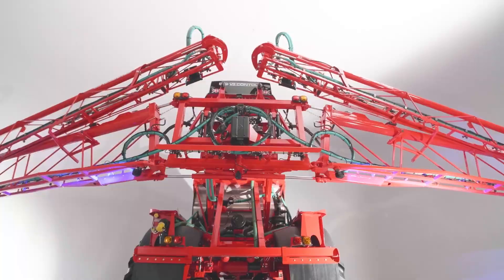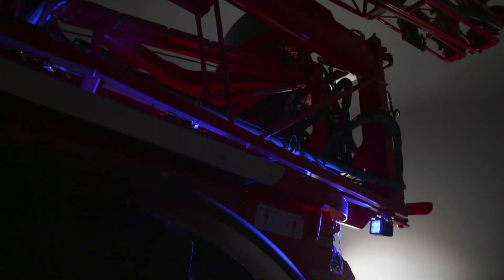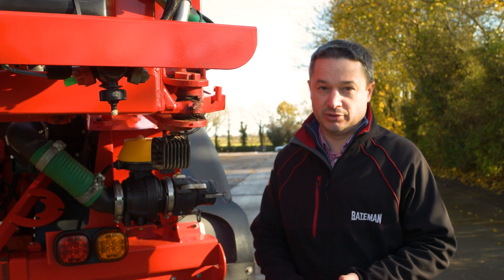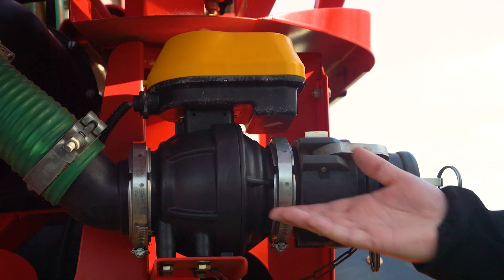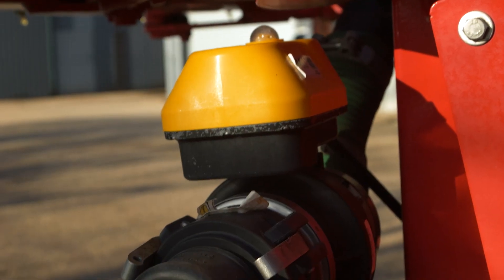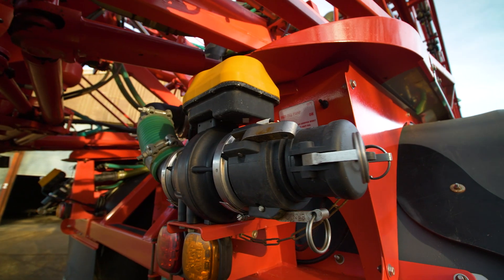We also offer the option of individual nozzle lighting on the boom, either blue or white. Another nice option for liquid fertiliser customers or those filling from a bowser is either a two-inch or three-inch fast fill pump, hydraulically driven and completely separate to the standard pump, direct to tank.